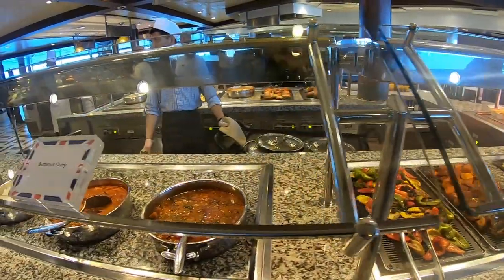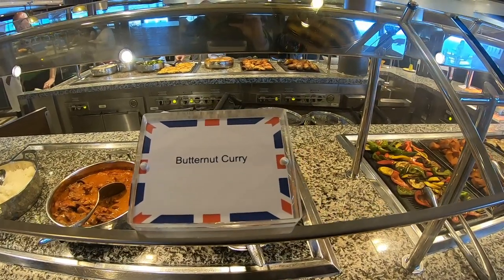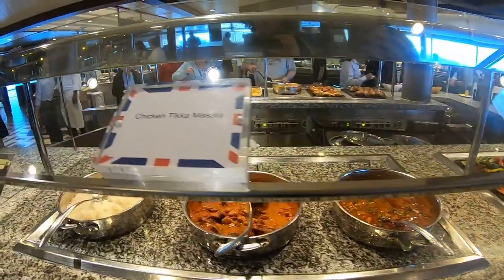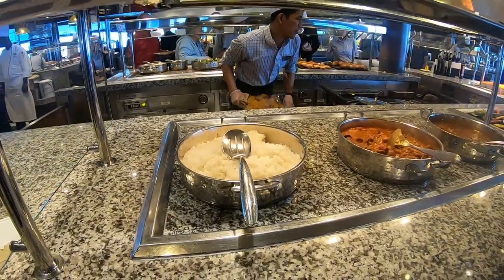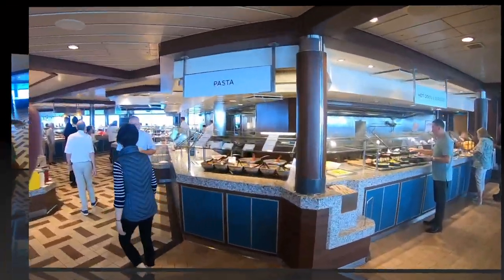It looks like an alternative because one of the main dishes today — it's British food day — is fish and chips. So this looks like it's chicken tikka masala and then rice. We were told this is pretty much it for the gluten-free options.